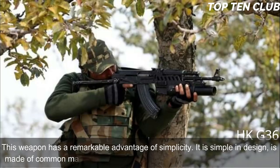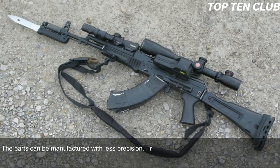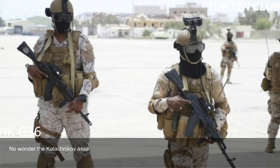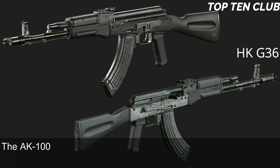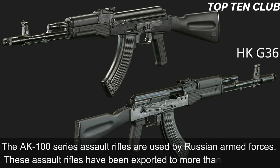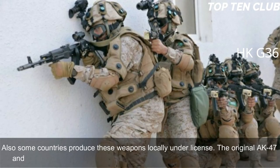The AK-103 is simple in design, made of common materials, and uses readily available machining technology. Parts can be manufactured with less precision — from an engineering standpoint it is a low-tech weapon. Production can be established at any factory that makes steel products, which is why Kalashnikov assault rifles are produced all over the world. It is also simple to maintain. Compared to the M16, it offers simplicity and fantastic reliability but loses in terms of range and accuracy. The AK-100 series is used by Russian armed forces and has been exported to more than 10 countries; the original AK-47 and its derivatives are in service with more than 100 countries worldwide.